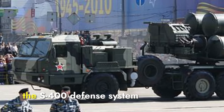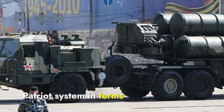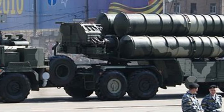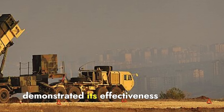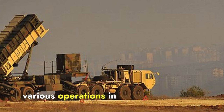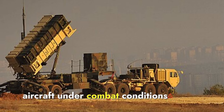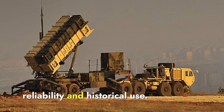In conclusion, the S-400 defense system generally outperforms the Patriot system in terms of range, altitude, target engagement, radar capabilities, mobility, cost, and integration. However, the Patriot system has demonstrated its effectiveness in real-world combat scenarios, such as during the Gulf War and various operations in Iraq and Syria. Its proven track record in intercepting missiles and aircraft under combat conditions gives it a practical advantage in terms of operational reliability and historical use.